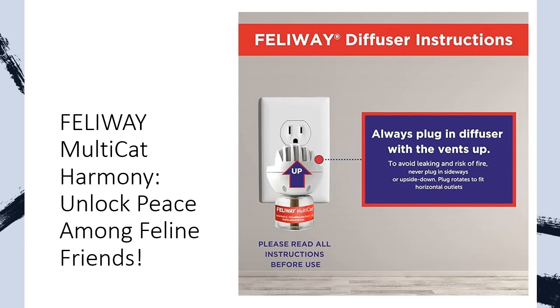Simple to use and drug-free, the starter kit includes one diffuser head and one vial. Just plug it in where your cats frequent the most, let the magic unfold, and witness a serene transformation. Ensure optimal performance by replacing the vial monthly and the diffuser every six months. Each refill covers a generous 700 square feet, providing a stress-free zone for your beloved cats.